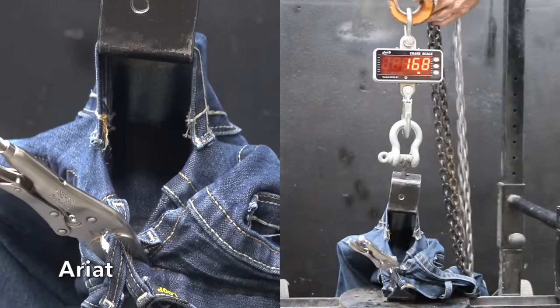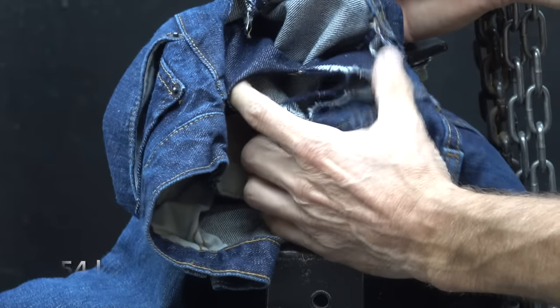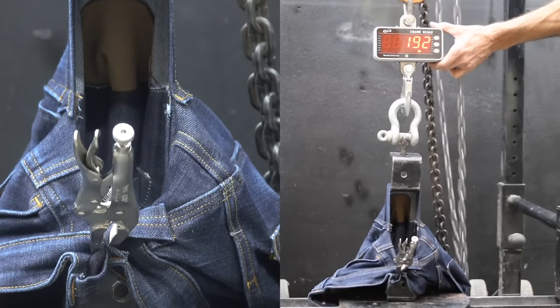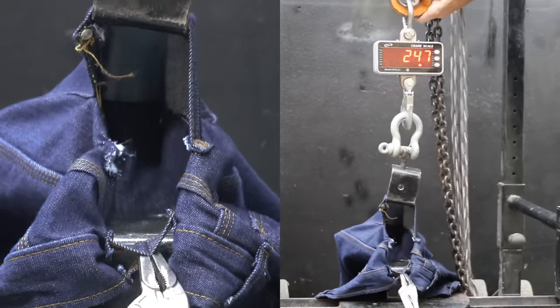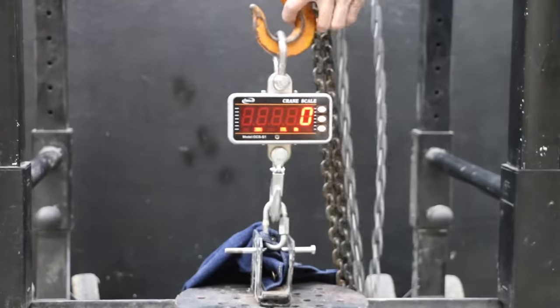The Ariats proved to be even more durable than Levi's at a very impressive 314 pounds, with only a small amount of repairable damage to the denim. The Eddie Bauers began ripping at 120 pounds — nearly 200 pounds less than the leader. The All-Americans gave way at 122 pounds with minor repairable denim damage. The Duluth jeans performed very well at 194 pounds before tearing. The Origin jeans moved into the lead at 322 pounds before the pocket tore loose, with the denim mostly intact. The Best Made jeans, though light at 26 ounces, still held up well at 213 pounds. Back pocket durability top results: Origin USA at 322 pounds, Ariat at 314, Levi's at 284, Best Made at 213, and Duluth at 194.